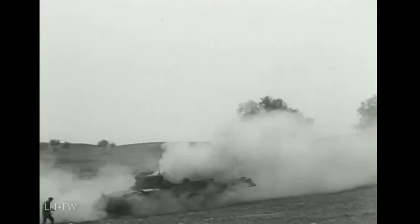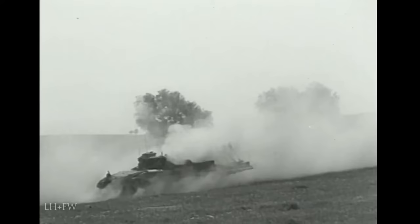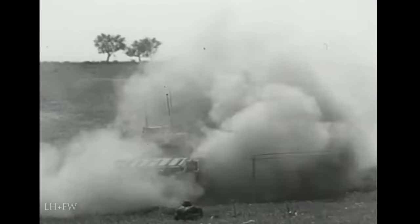Another variant of the Matilda was the Scorpion. Designed by a South African engineer, this had a revolving drum driven by an auxiliary motor and suspended on two arms in front of the tank. As the drum revolved at high speed, chains attached to it flailed the ground to explode any mines in the tank's path. Sappers then marked the safe lane through the minefield with white tape. The invention of the flail tank greatly speeded up the laborious task of clearing minefields with electrical detectors.